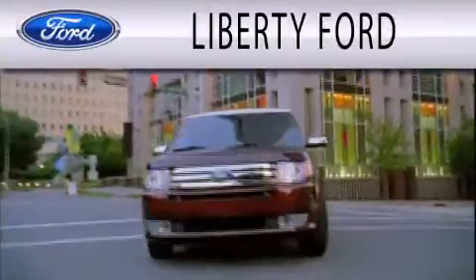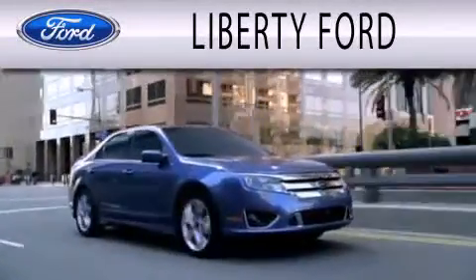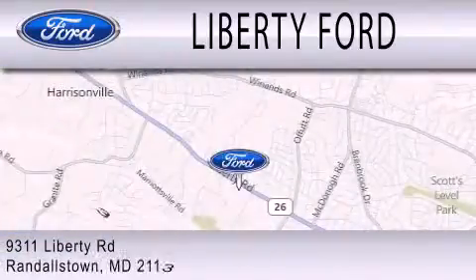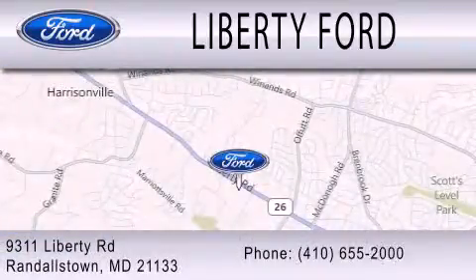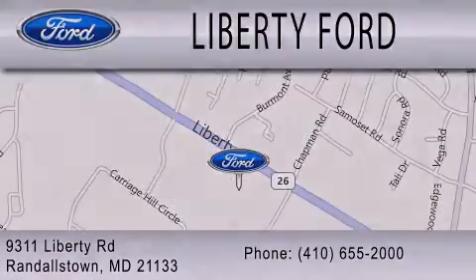Liberty Ford is dedicated to doing everything possible to ensure that the experience you have selecting your next vehicle is as pleasant as possible. We're located at 9311 Liberty Road in Randallstown. I'll see you soon.